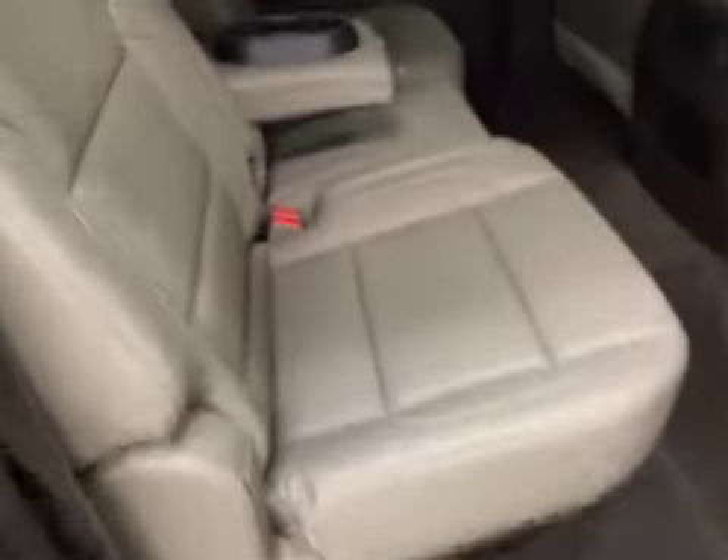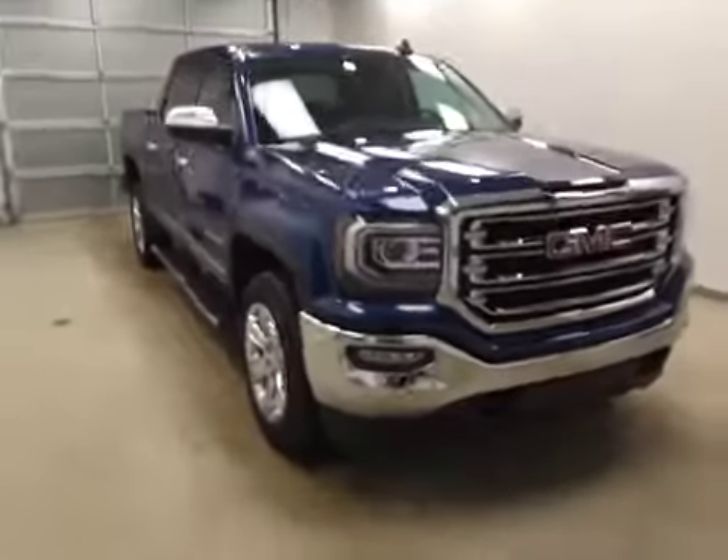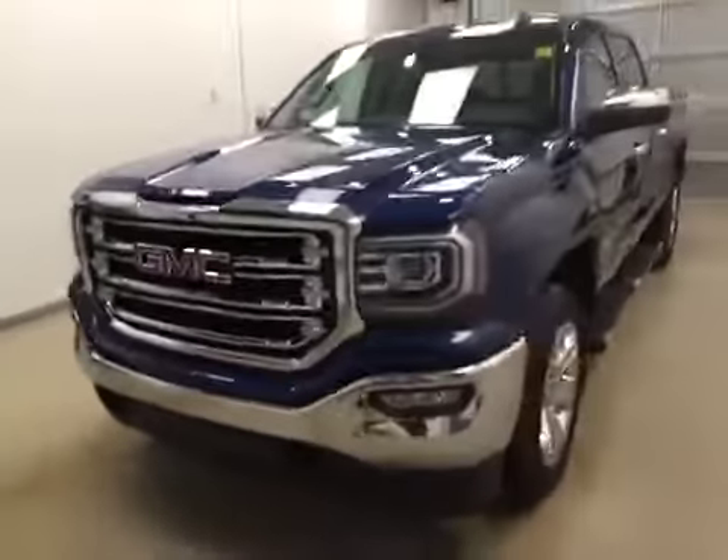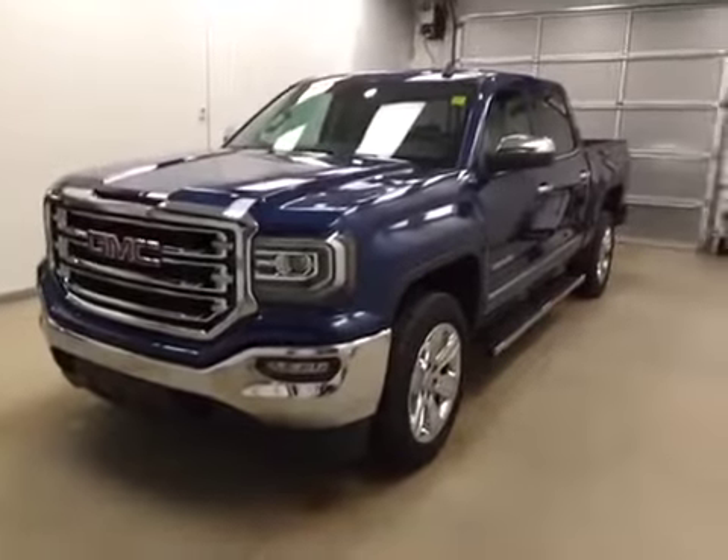Rear options include power windows, 60-40 split bench seats with center armrest and cup holders, and you can fold the seats up for more cargo space. Once again, this is stock number 163310 on a 2016 GMC 1500 crew, exterior color stone blue.